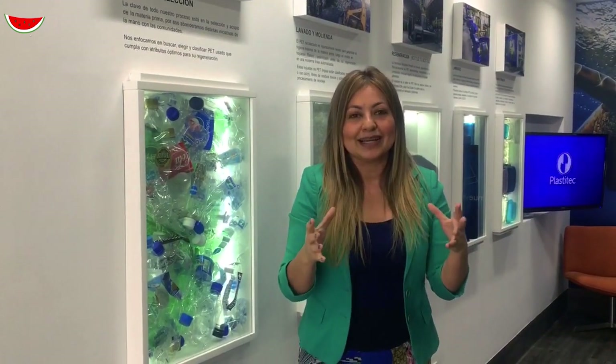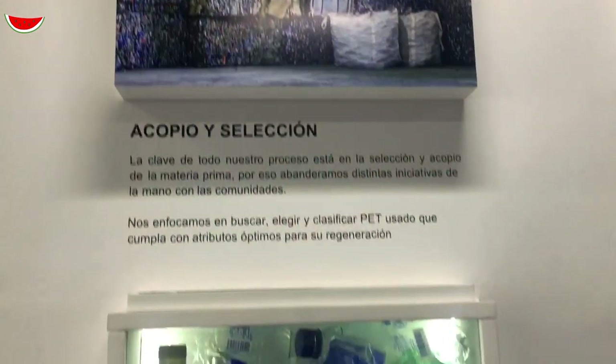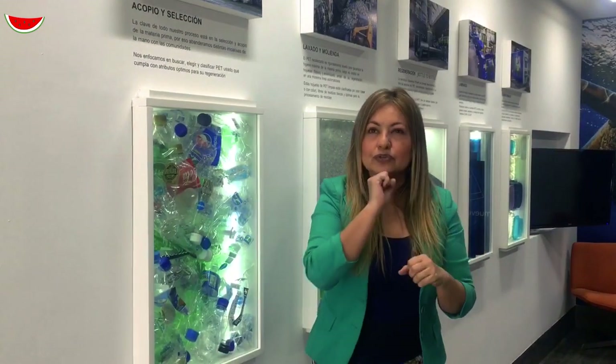Esta historia empieza con las botellas plásticas de PET, tereftalato de polietileno, que llegan a nuestra planta gracias a manos de acopiadores organizados. Generalmente el plástico PET, plástico virgen, se encuentra en las botellas de agua mineral, las botellas de refresco, incluso algunos enjuagues bucales.